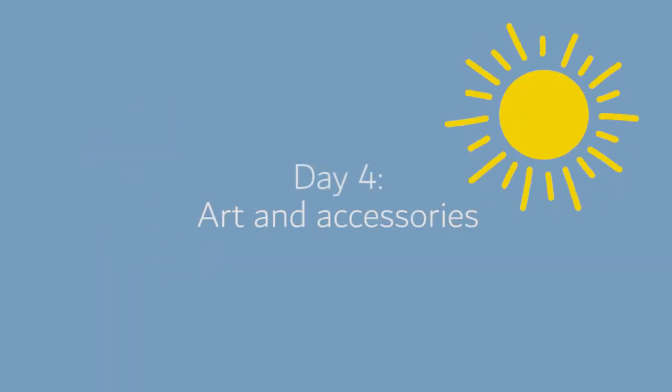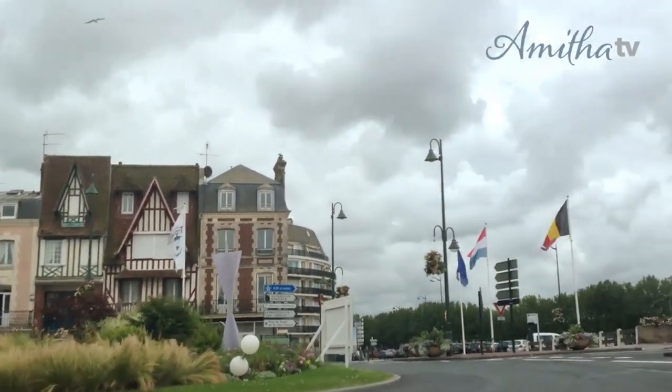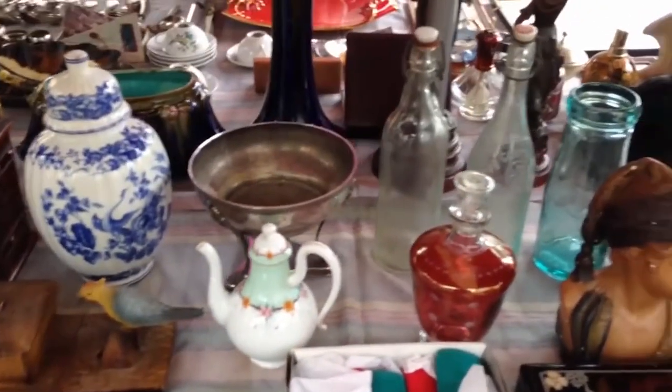Morning here in Paris and we've just started out our day at a really neat street fair. These are really common all throughout Europe and you'll often find them just sort of pop up over the weekends. I love scouring these markets for really amazing one-of-a-kind items.